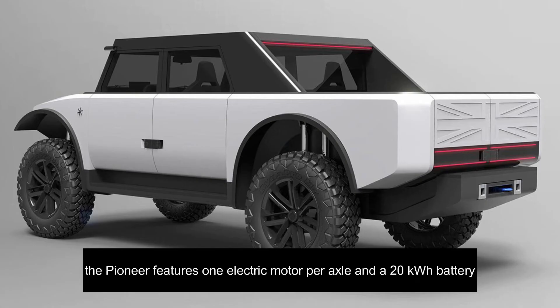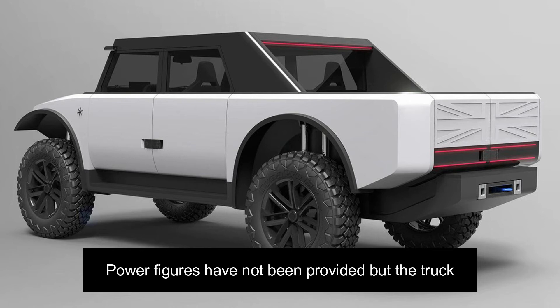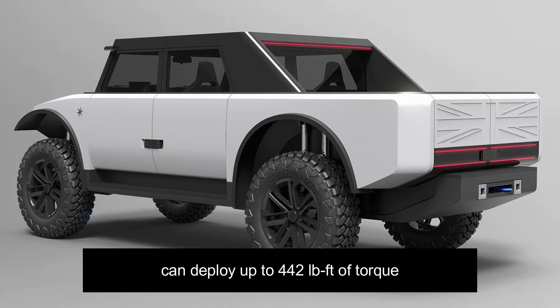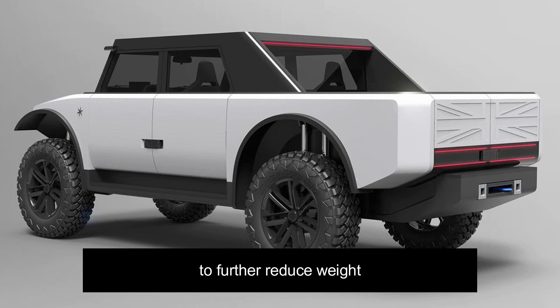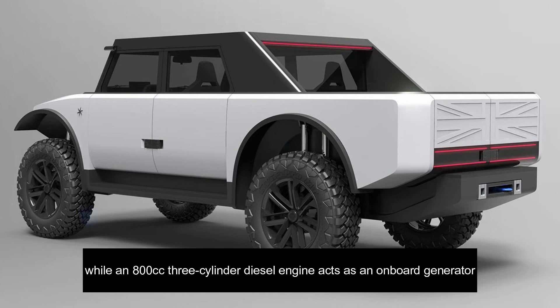Under the skin, the Pioneer features one electric motor per axle and a 20 kilowatt-hour battery. Power figures have not been provided but the truck can deploy up to 442 pound-feet of torque. Lithium-titanate oxide cells make up the battery pack to further reduce weight, while an 800cc three-cylinder diesel engine acts as an onboard generator.